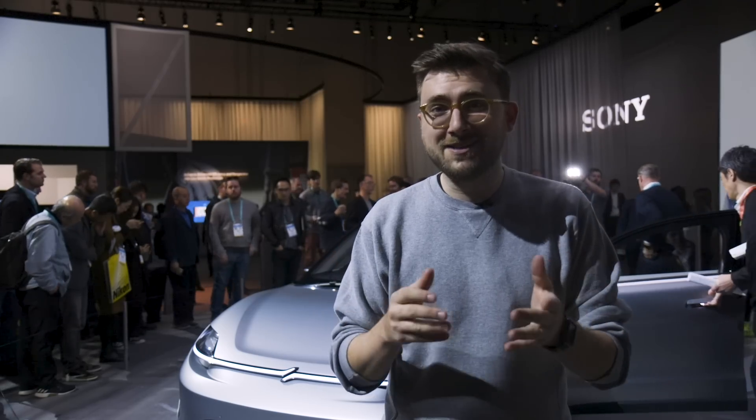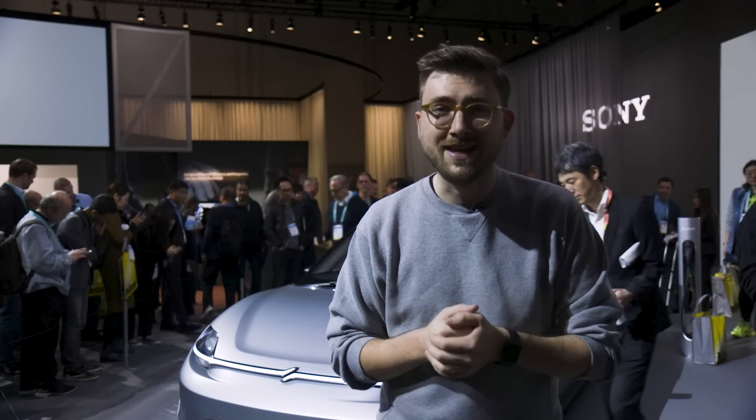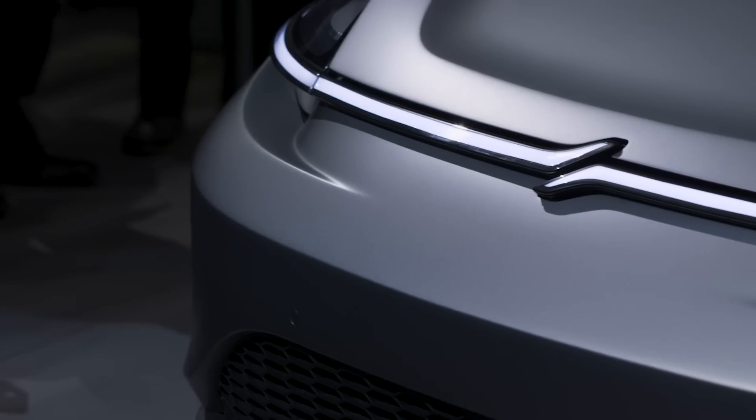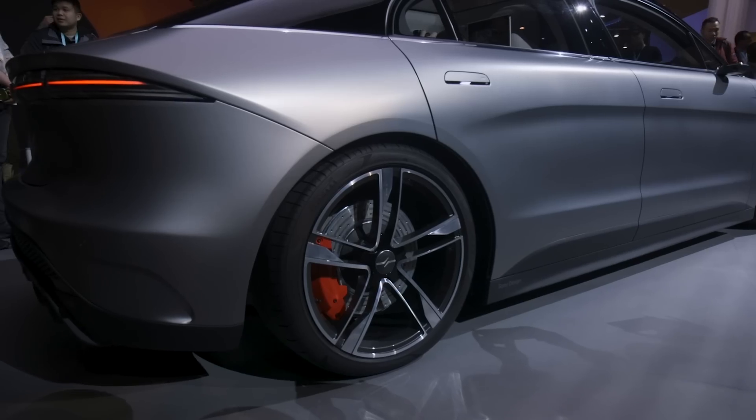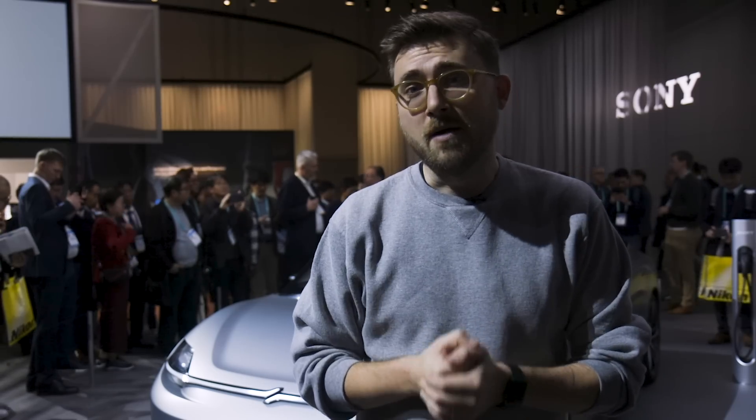Unfortunately, that means you're probably not going to be able to buy a Sony car anytime soon. Sony says it has no plans to mass produce this or even do a limited run version of the car, and knowing how hard it is and how much money it takes to put a car into production, it's probably for the best that Sony isn't going down that road — as exciting an idea as a Sony car might be.